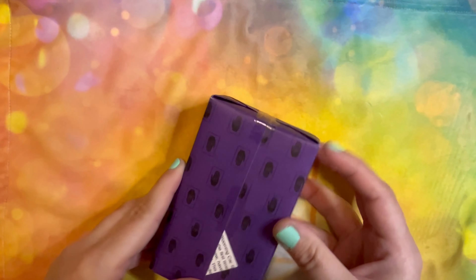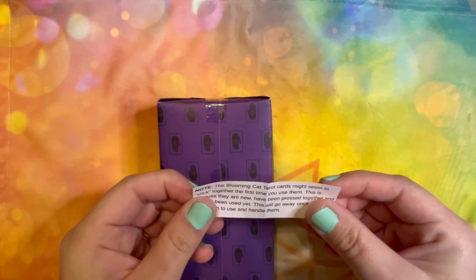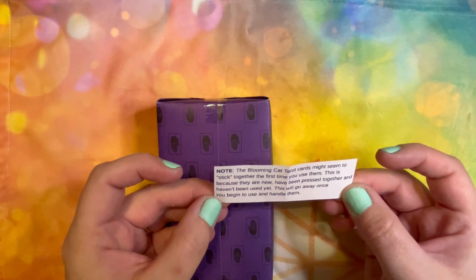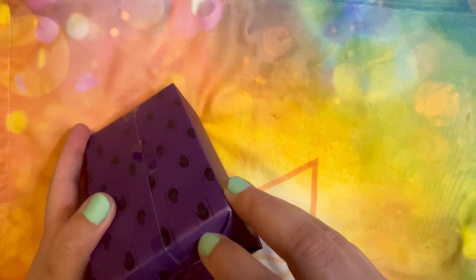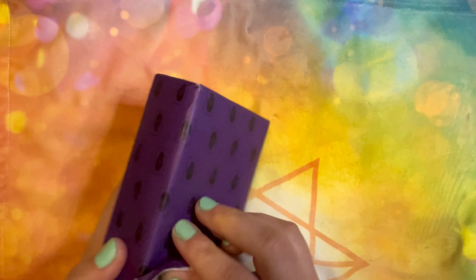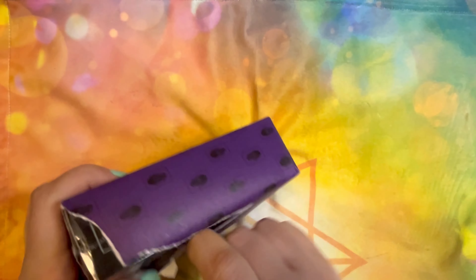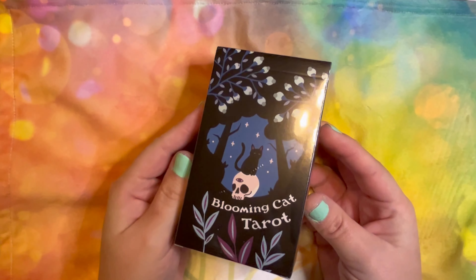Now let's go ahead and rip this open. They stuck a note in: 'The Blooming Cat Tarot might seem to stick together the first time you use them because they're new and haven't been broken in yet.' Yeah, I figured — a lot of decks do that when they're brand new. It's a shame to ruin this pretty paper, but here I am ruining it. I really like that image.